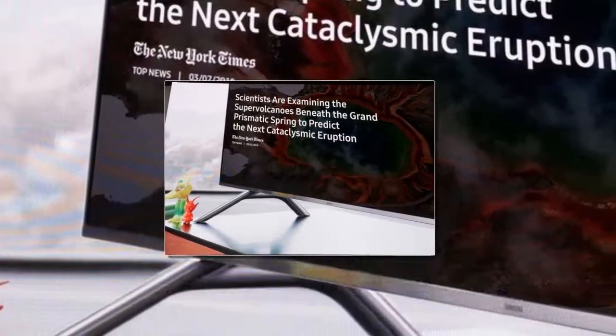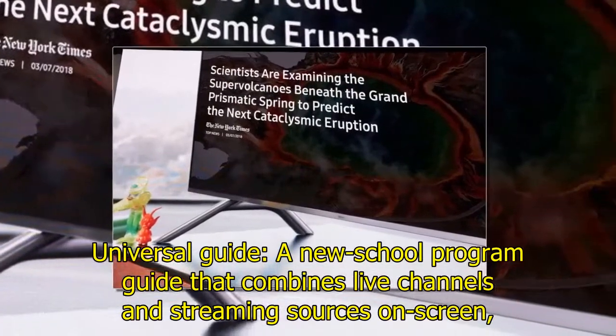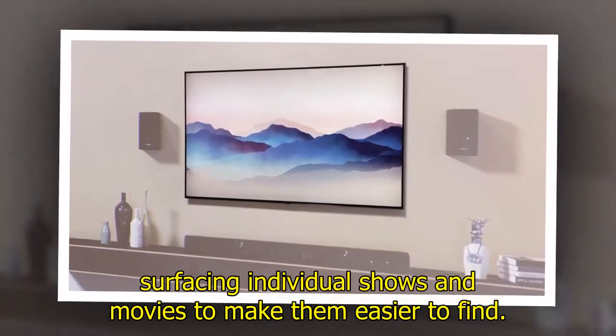Universal Guide is a new-school program guide that combines live channels and streaming sources on screen, surfacing individual shows and movies to make them easier to find.